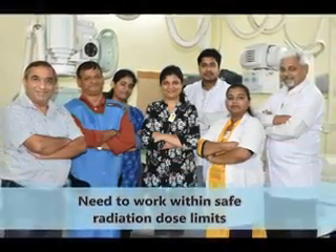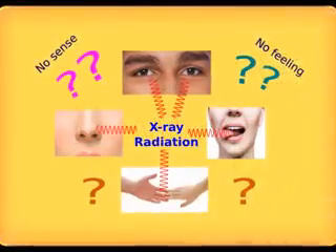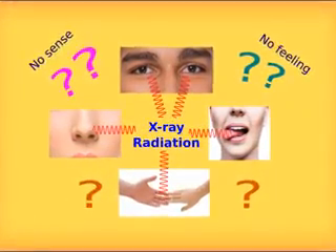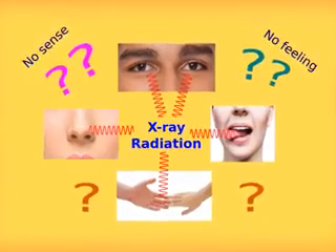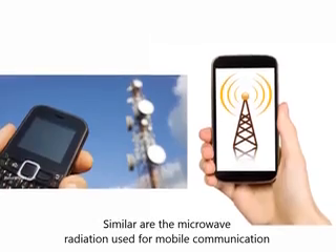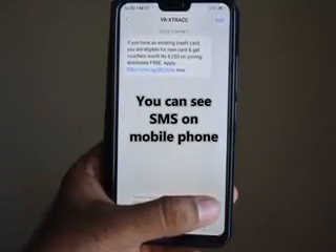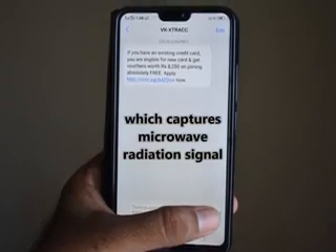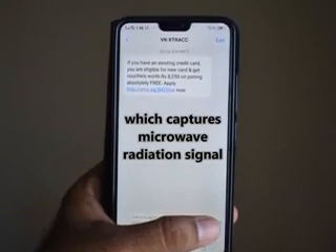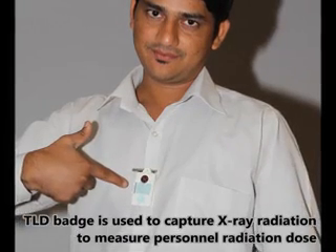You need to work within safe radiation dose limits, but how do you measure your own radiation dose? X-ray radiation is invisible — you cannot sense or feel it, similar to the microwave radiation used for mobile communication. However, just as you can see an SMS on a mobile phone which captures the microwave radiation signal, a TLD badge is used to capture X-ray radiation to measure personnel radiation dose.